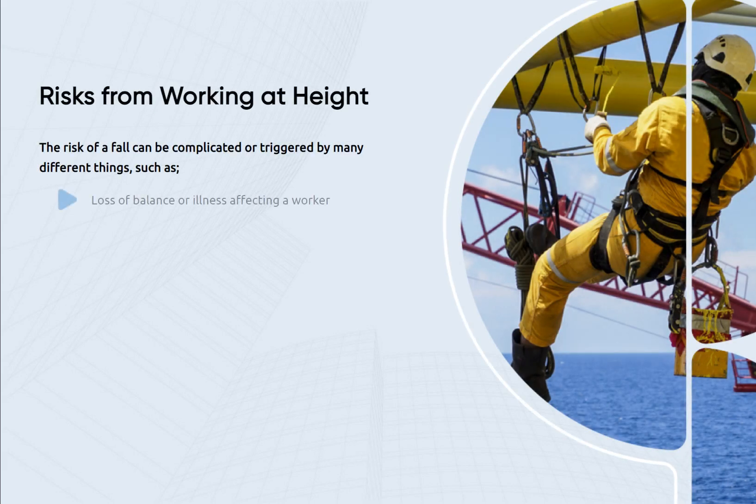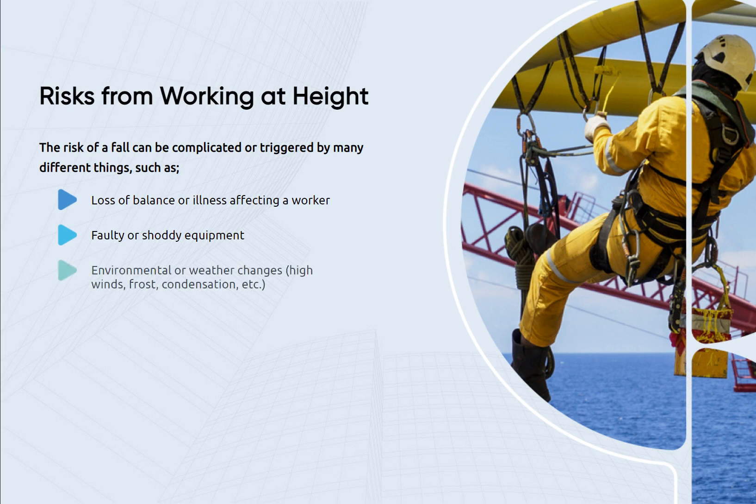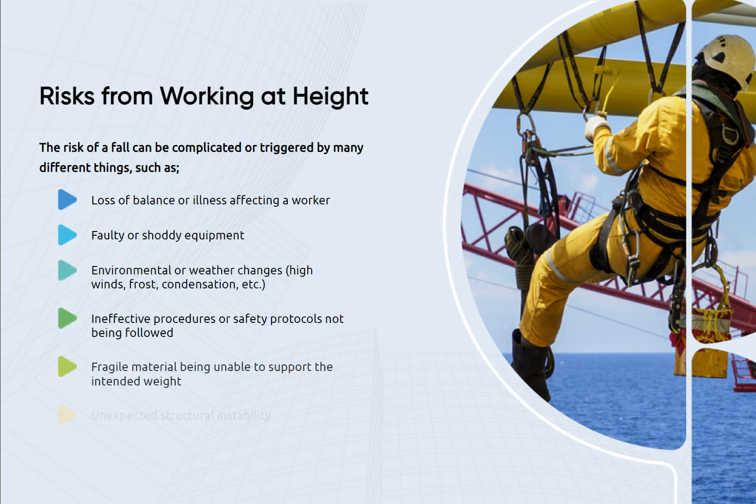A fall at work also accounts for 8% of non-fatal injuries measured, which demonstrates how relatively dangerous height-related accidents can be. The risk of a fall can be complicated or triggered by many different things, such as loss of balance or illness affecting a worker, faulty or shoddy equipment, environmental or weather changes including high winds, frost and condensation, ineffective procedures or safety protocols not being followed, fragile material being unable to support the intended weight, and unexpected structural instability.